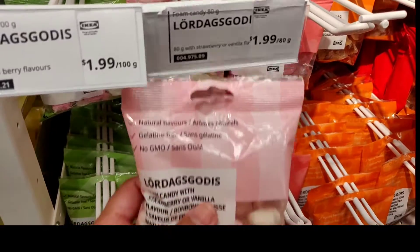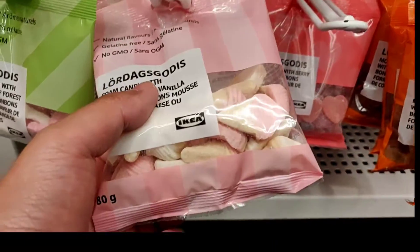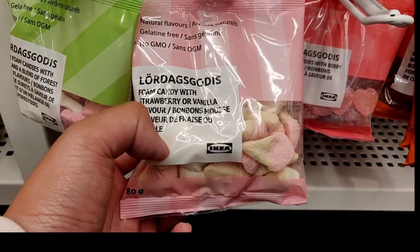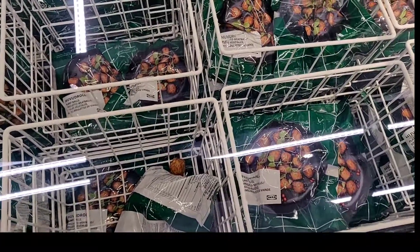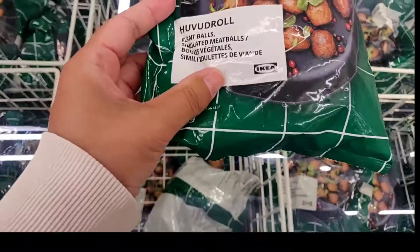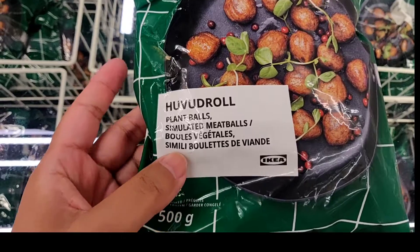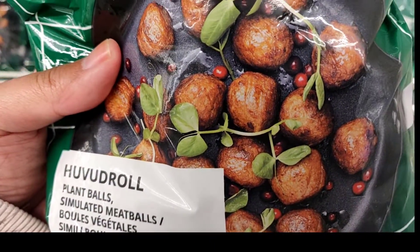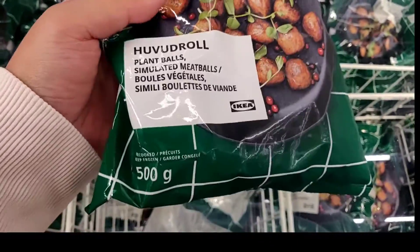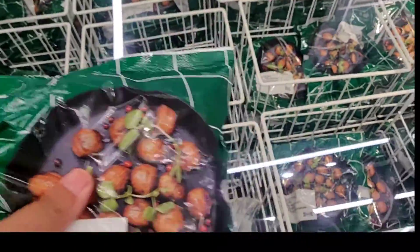Strawberry and vanilla — these are candies. I love the Coca-Cola one. It's so soft, kind of like a marshmallow thing. This one is actually a plant meatball, so there's no meat in it — a no-meat meatball. I actually want to try that. Maybe one day I'll make a video about trying all the IKEA food stuff.